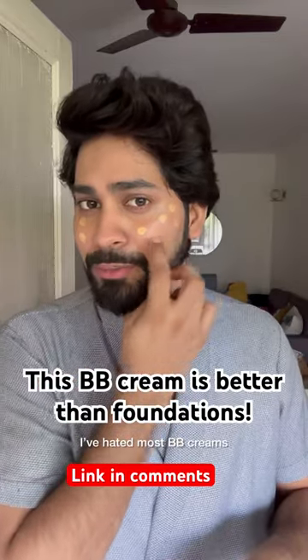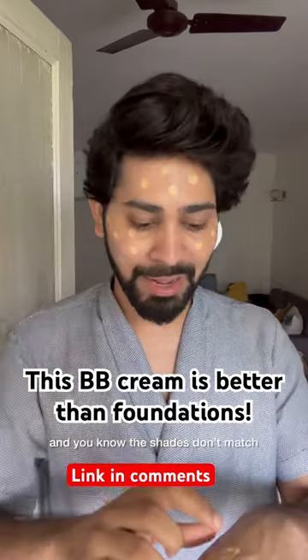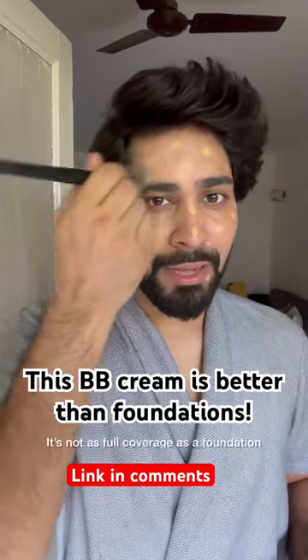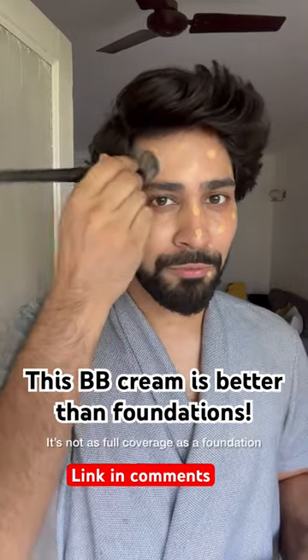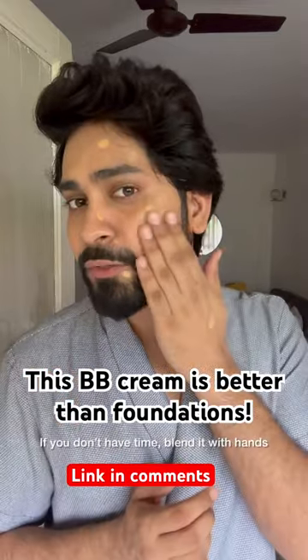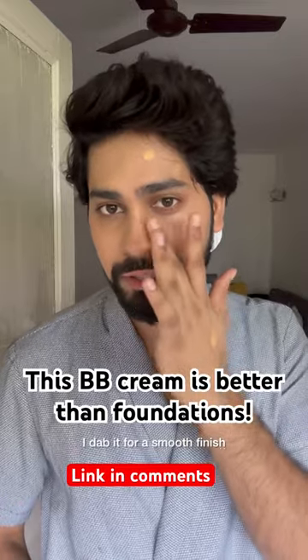I've used a lot of BB creams, and I've hated most of them, because it's so patchy and the shades don't match — you look like a ghost. I'm using a foundation brush to blend it because I think application matters a lot. It's a nice formula. Obviously it's not a foundation, so you don't get full coverage, but your skin will look so naturally even. A lot of people don't have the time, so you can also use your hands to blend it. I like to dab it so that the finish is smooth.